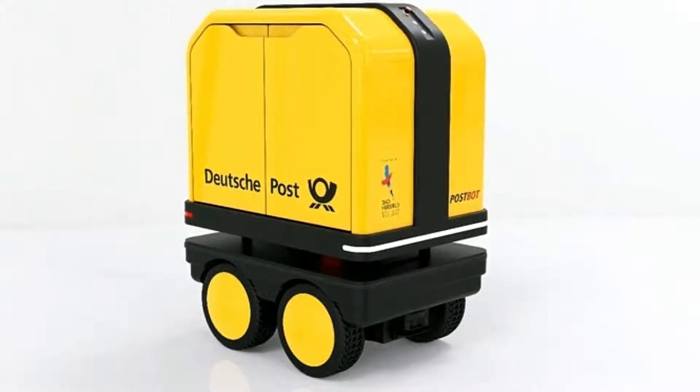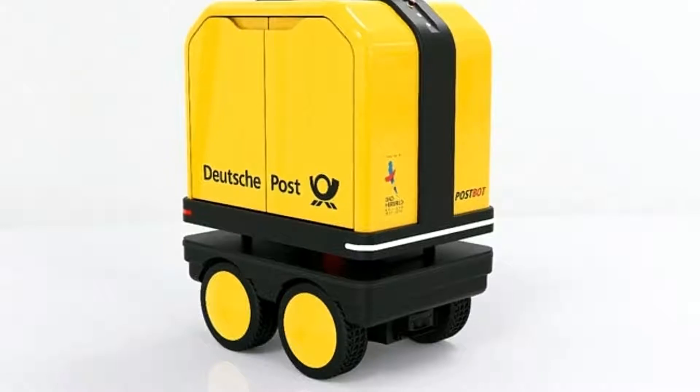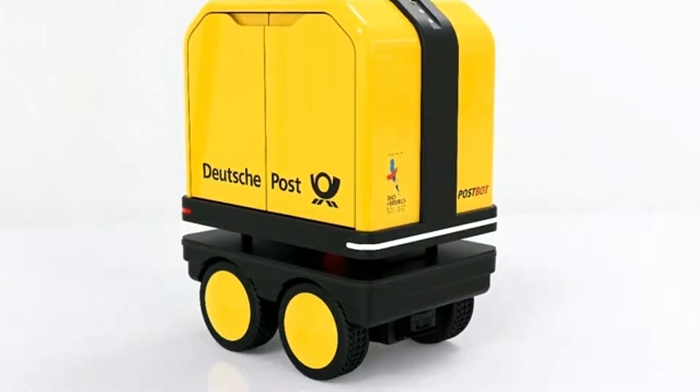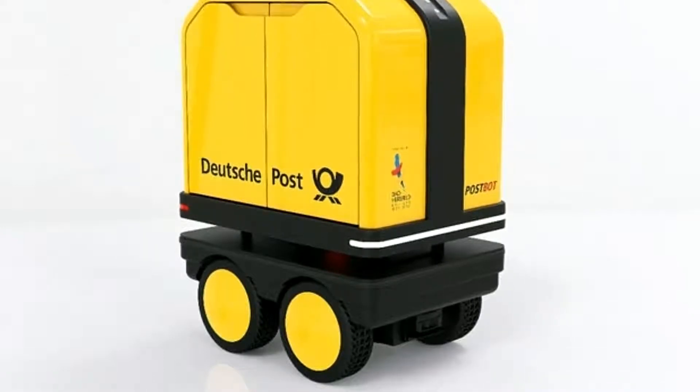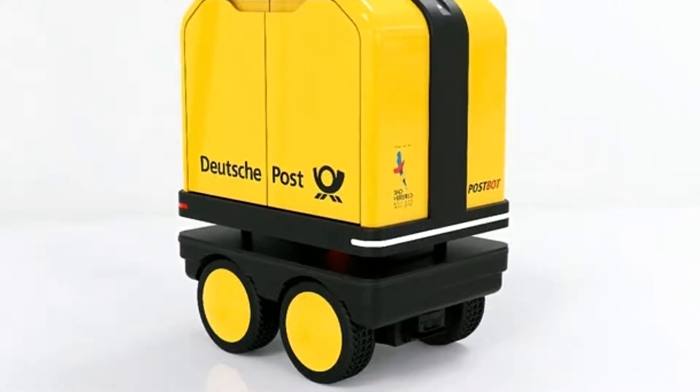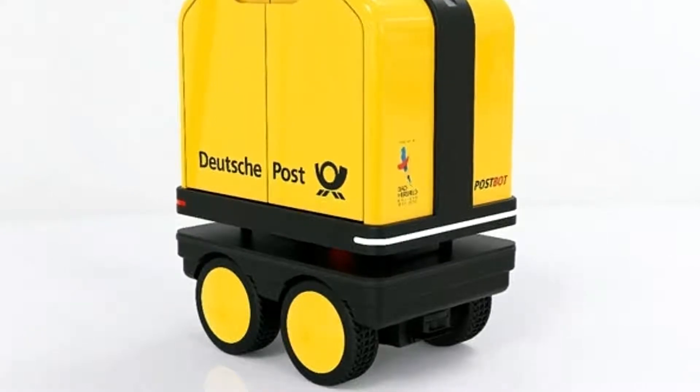A sensor array helps the robot navigate obstacles as it rolls around town, as well as track the legs of the human mail carrier so it can safely follow them along the route. DHL points out that as well as lightening the load for mail carriers, the postbot also frees up their hands to make it easier to distribute the mail.